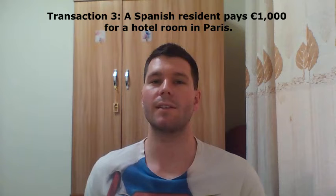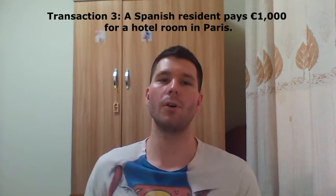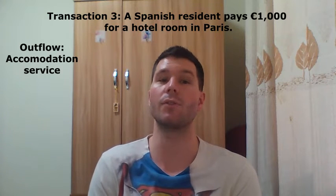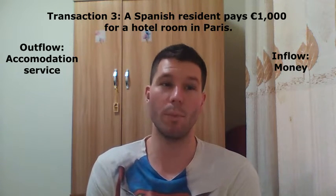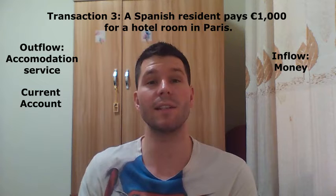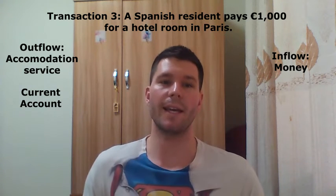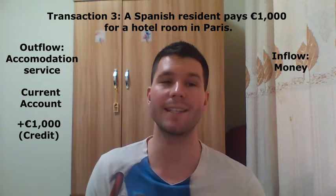Finally, let's consider a third transaction. A Spanish resident stays in Paris for a week and pays 1,000 euros for the hotel room. The outflow is the accommodation service — the hotel in Paris exports the accommodation service to the Spanish resident. And the inflow is the money that has been used to pay for the hotel room. The hotel provides an accommodation service, so this will be recorded in the current account, more precisely in the service balance, also known as the invisible balance. Because the accommodation service is an outflow, it will give rise to a 1,000 euro credit in the current account.